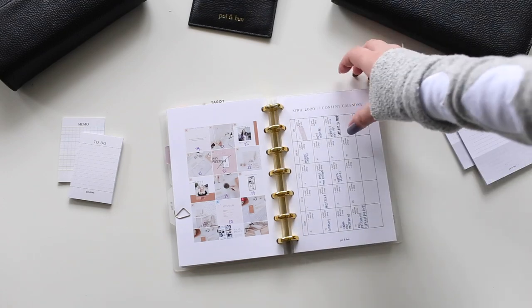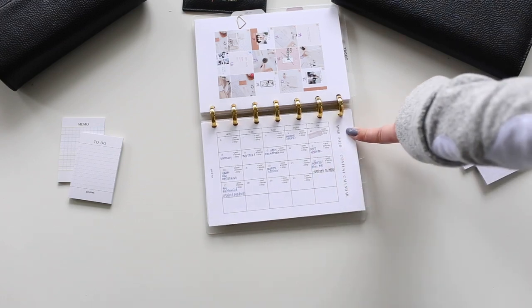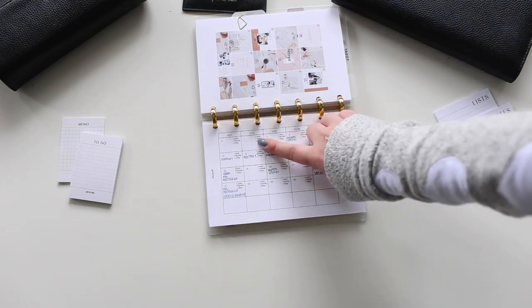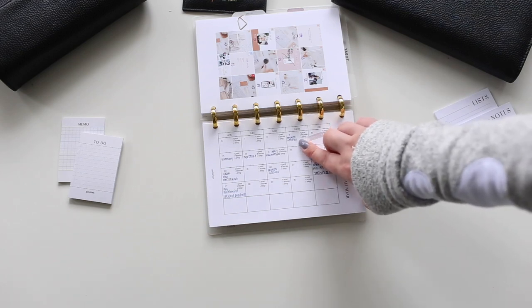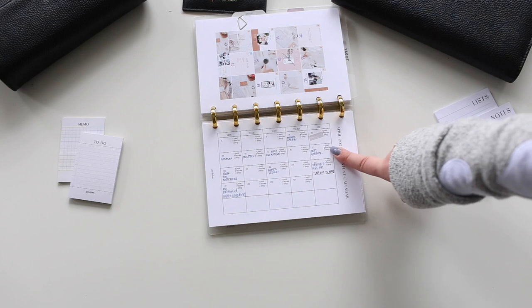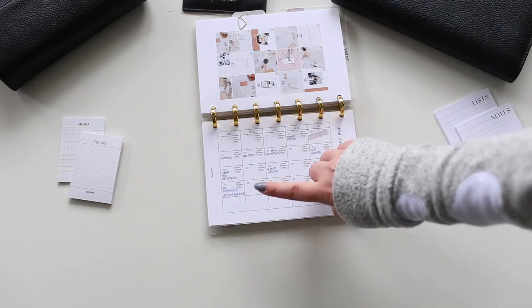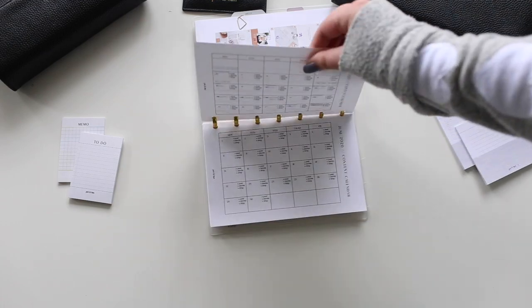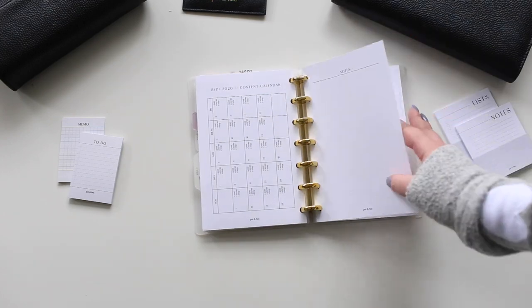I have a content calendar I created based on the month, focused Monday to Friday since I don't post on weekends. On the side I can remind myself of something important — if I need to do a specific story, I check 'story' and write what it is; if it's a post, I write what it is and why it's important. It might be a blog post, a post, a story, or a blog. I have this all ready for the rest of the year, plus some notes pages.